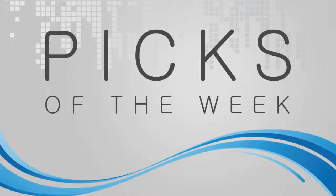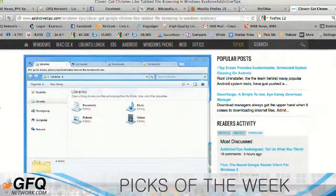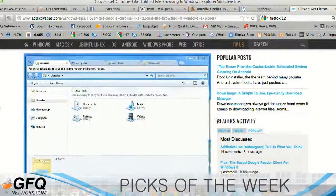Picks of the Week. My Pick of the Week is an extension for Windows Explorer called Clover. This is something I've been wanting to do for a long time — add tabs to Windows Explorer. Clover adds Chrome-like tabs to Windows Explorer in a very, very cool way.